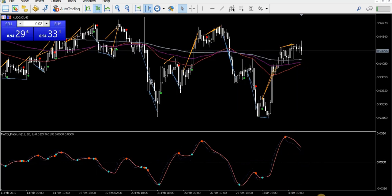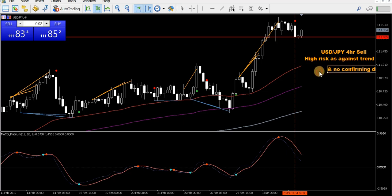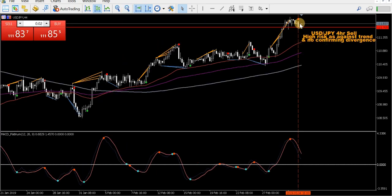AUD CAD — that was a two-hour chart I was looking at. USD Japanese Yen four-hour — notes are all gone since I changed monitors. High risk against the trend and no confirming divergence. Again, we're a long way above the MAs. I'm pretty confident that the MACD Platinum has rolled over nicely and we can drive that down into the MAs. That's the plan anyway.